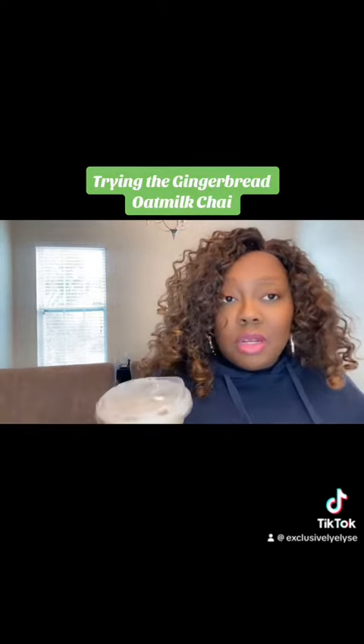I've never tried this, but I don't think anybody has because it's new, right? It's a new item for Starbucks, so let's see how it tastes.